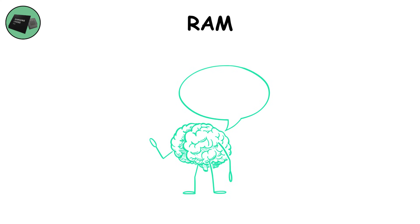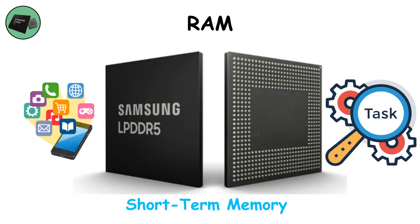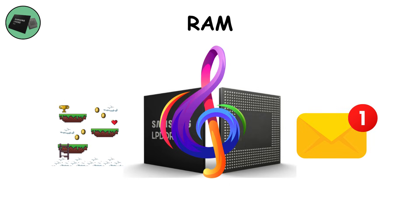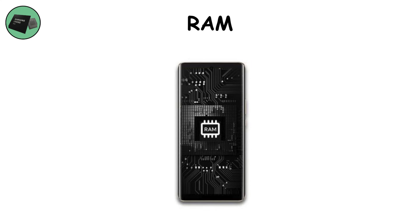RAM. Brains need memory — that's where RAM comes in, the short-term memory of your phone. It holds all the apps and tasks you're juggling at once. Switch between your game, your messages, and your music, and RAM makes it instant. The more RAM, the smoother the experience. But once it fills up, things start to stutter. RAM is powerful but temporary — turn off the phone, and it all vanishes.